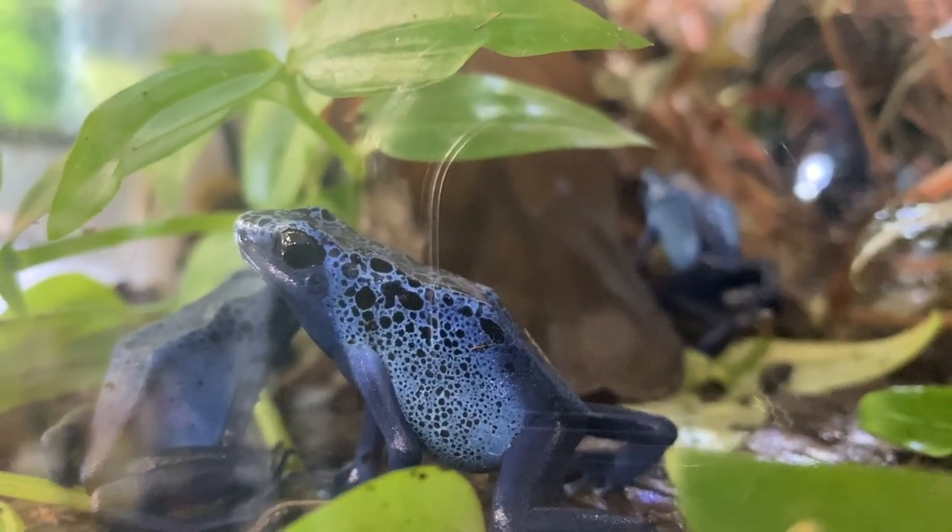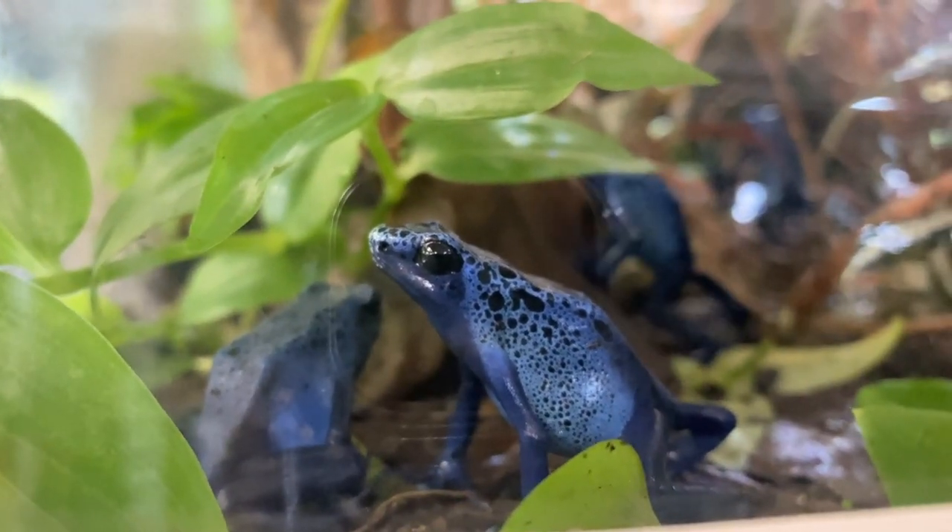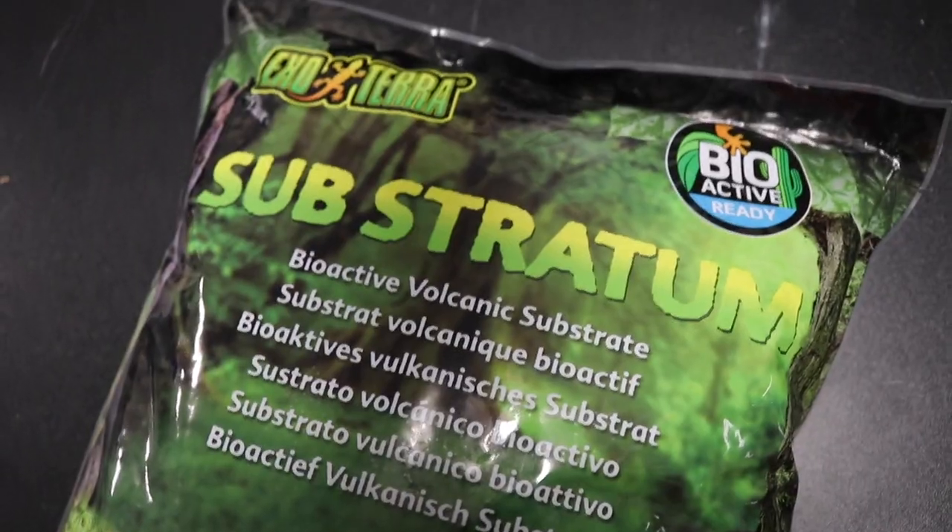Let's go ahead and head back to my house and start getting ready for these dart frogs. Before we get started, I want to thank ExoTerra for sponsoring not only this video but this entire video series. I am going to be documenting my journey of getting dart frogs and turning it into a six-part series here on my channel. I am so excited to be partnering with ExoTerra for this project. Earlier this year, ExoTerra came out with a new product line called Frogs & Co, which includes terrariums, lights, substrate, and plenty more.